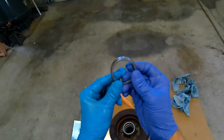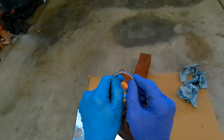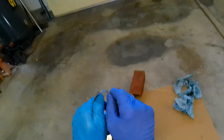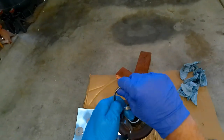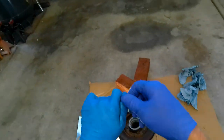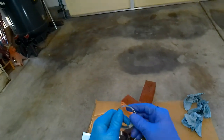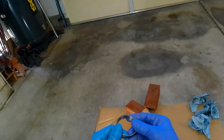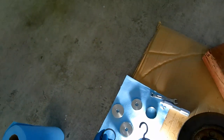This is the smaller race, which goes on the other side. Do the same thing — check it over. I do the same even with the new bearings. It might be a little over-cautious, but I'd rather spend a few extra minutes double-checking everything than have a failure. These look great, so we're going to get started. I've wiped everything inside the hub — it's all nice and clean and checked thoroughly.